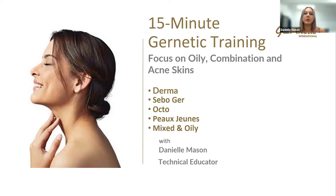Hello and welcome. My name is Danielle. I'm here from Genetic today to talk to you about oily, combination, and acne skins, and the products that we have to treat that condition at home. With Genetic, acne is a very big subject. When we talk about acne, we really need to look at different things rather than just what we're seeing on the skin. Genetic has always taken a holistic approach to treating acne — looking at clients' diet, medication, and any medical history.